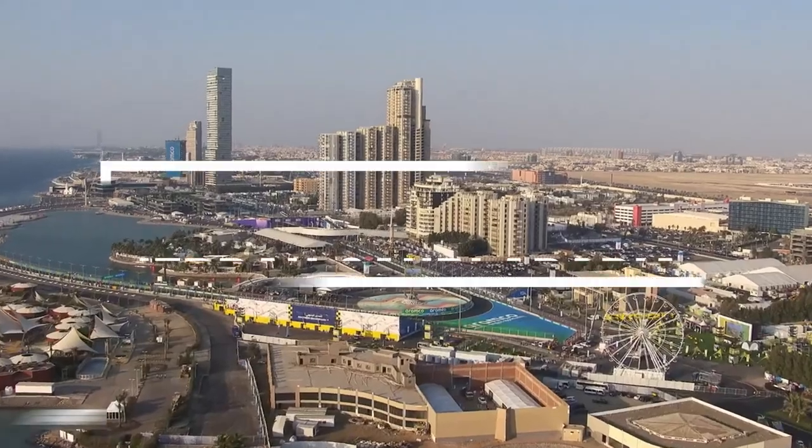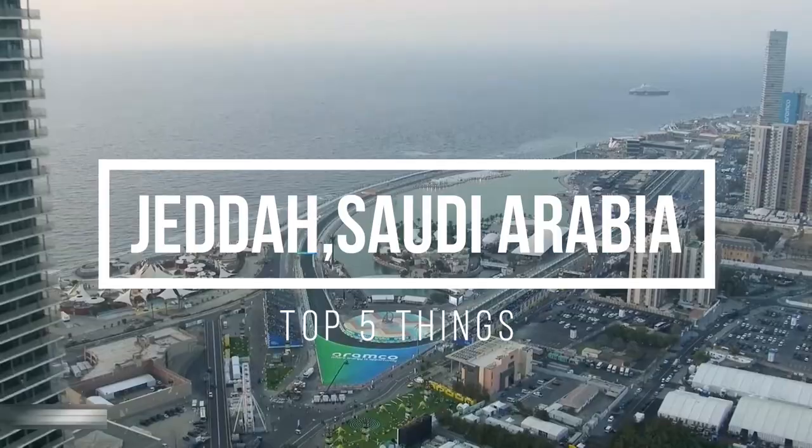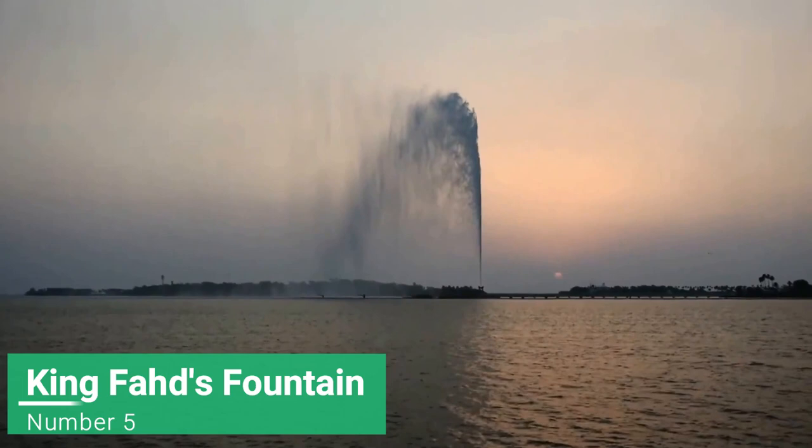Hello and welcome to Jeddah. These are the top five things to do in the city. Coming in at number five: King Fahd's Fountain.